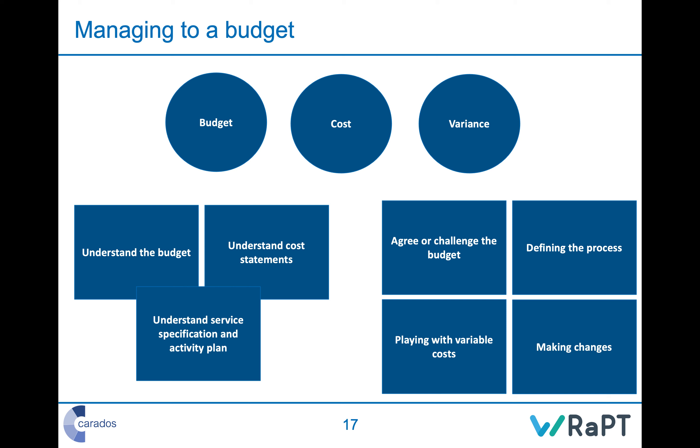Managing to a budget includes several things. First, you need to understand your budget — what it is, what costs make it up, what you have control over, who controls the rest, what on-costs and uplifts mean, and what costs are fixed versus variable. Understanding cost statements is also key — it amazes me how often cost statements come through that are very difficult to read, nobody takes the time to read them, and managers cannot challenge costs coming through that are wrong.